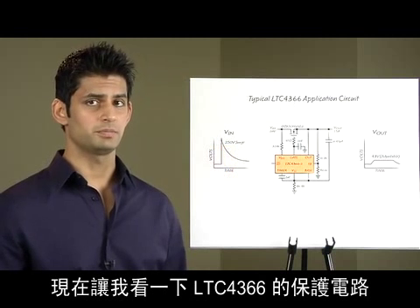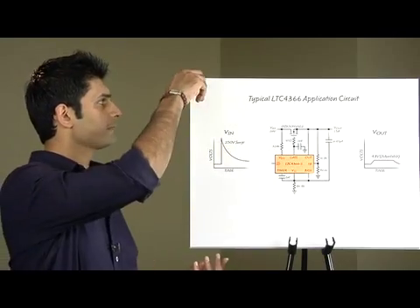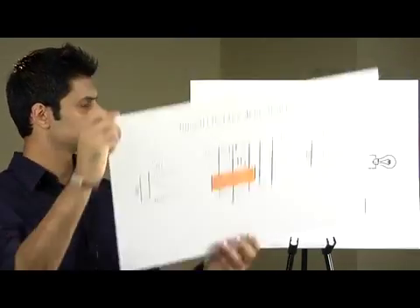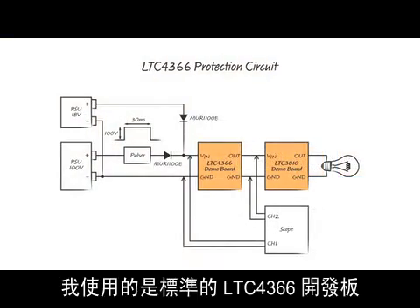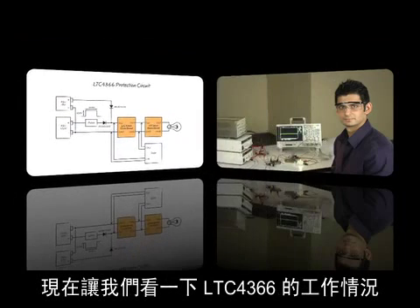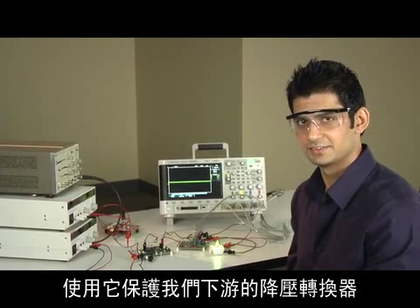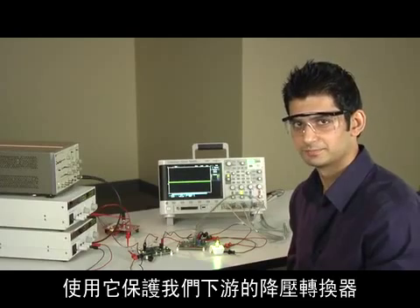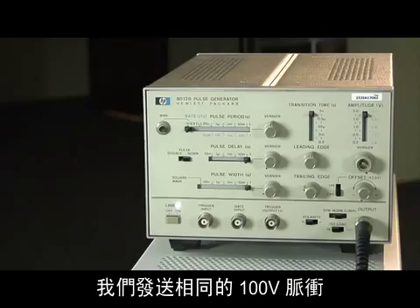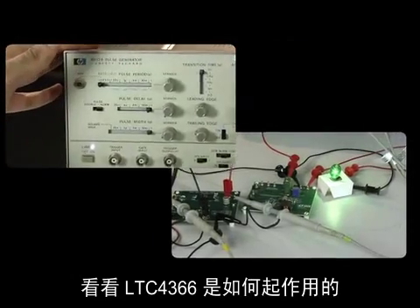Now let's take a look at the protection circuit of the LTC4366 in place of the TVS. I'm going to be using the standard demo board of the LTC4366. The clamp voltage is set at 43.1 volts. Now let's take a look at the LTC4366 in action and use it to protect our downstream buck converter.